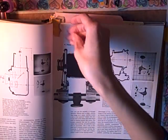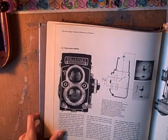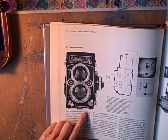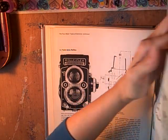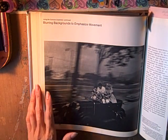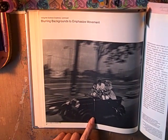And this one I thought was really cool because it shows a twin lens reflex — so you've got a vintage camera there, that's really neat. And then this one I thought was so cool — they're showing another technique. It says blurring backgrounds to emphasize movement. Check that out.